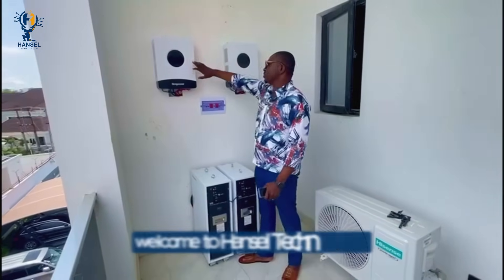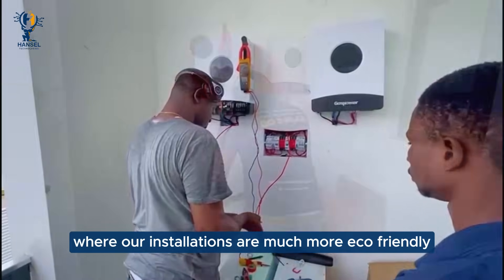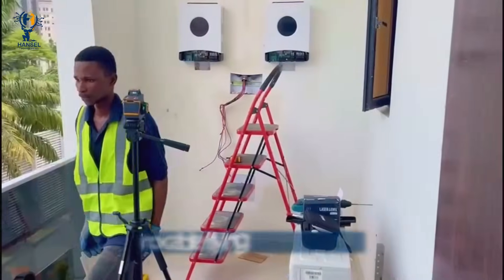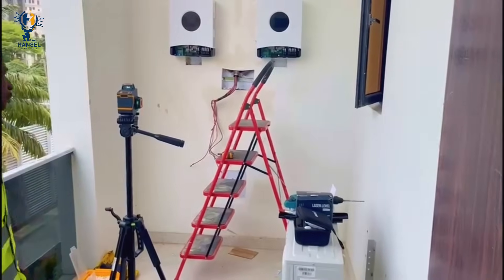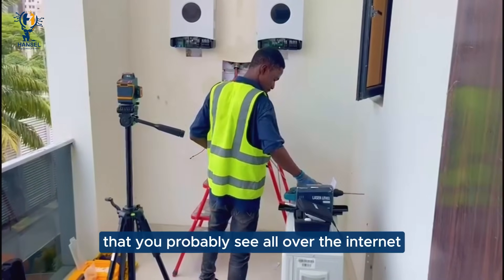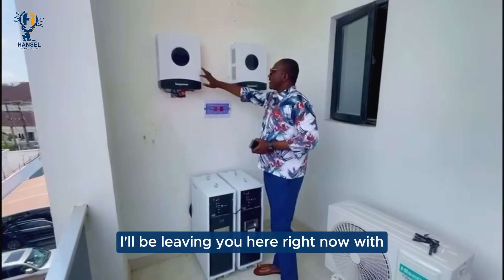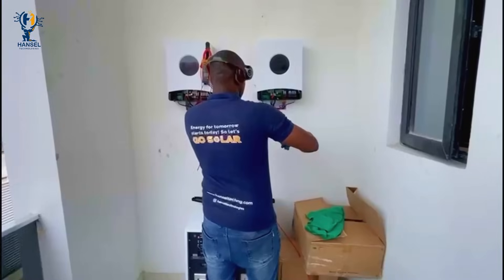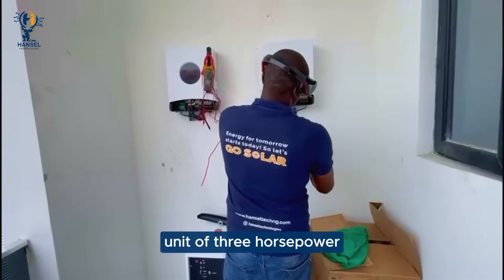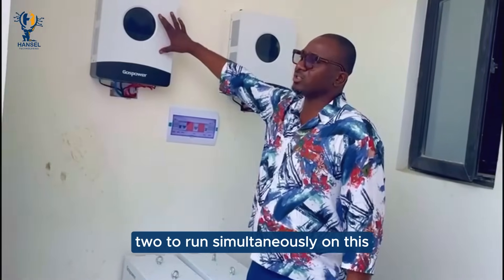Welcome to Ansel Technologies, where our installations are much more eco-friendly. You can probably see no cable flying all around, unlike the conventional installations you can probably see all over the internet. I'll be leaving you here right now with a unit of 3 horsepower, which we have 2 running simultaneously on this.